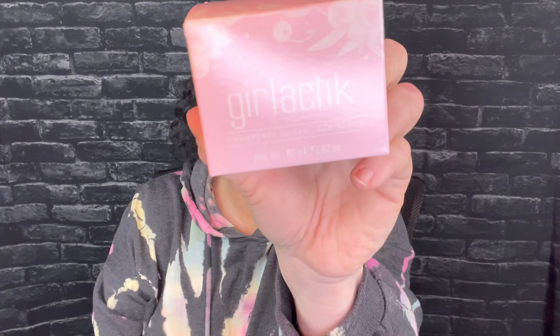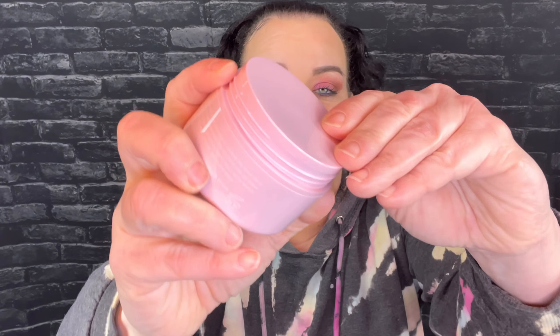The next thing is from Girlactik — this is a face scrub and I love exfoliating. I'm trying to figure out how to open it — it seems like it's the kind you push down. I can't quite figure it out, but it's a face scrub.